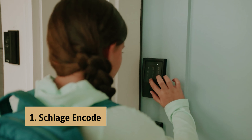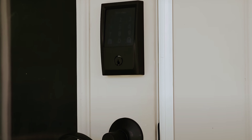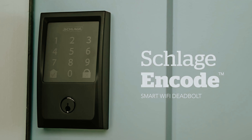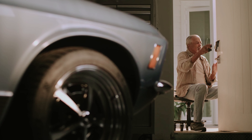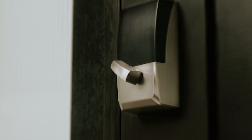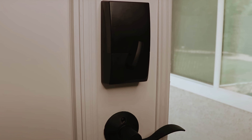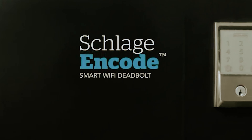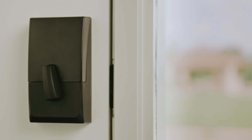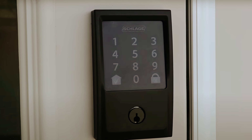And finally, the number one on our list is the Schlage Encode. The Schlage Encode Smart Wi-Fi Deadbolt is a game changer in smart home security. With its built-in Wi-Fi connectivity, this deadbolt allows you to lock and unlock your door from anywhere, eliminating the need for additional accessories. The ability to manage up to 100 access codes through the Schlage Home app or Key by Amazon app provides flexibility for granting trusted individuals temporary, recurring, or permanent access. Its fingerprint-resistant capacitive touchscreen offers one-touch locking, and the optional voice control feature enables hands-free operation with Alexa. Built-in alarm technology alerts you of potential security breaches, and a low battery indicator keeps you informed.